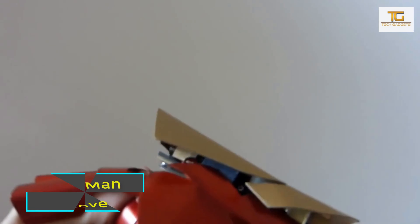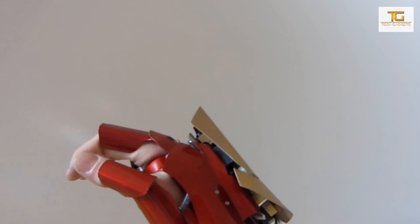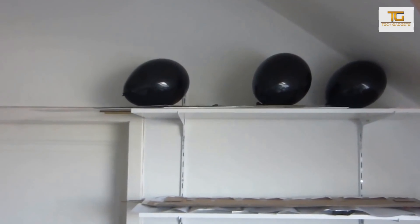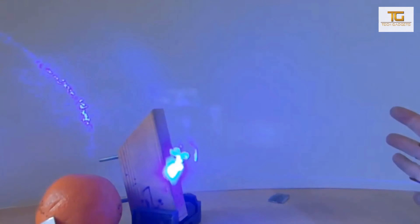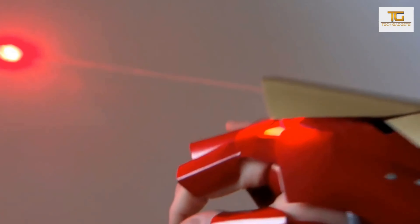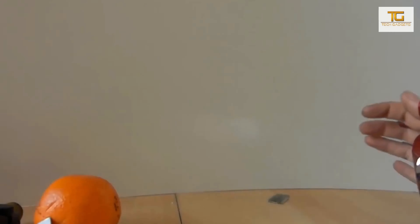Iron Man Glove. This glove is a copy of the Iron Man Glove. Two lasers are installed inside. A blue laser is hidden under the palm of the hand and has a power of 700 milliwatts — enough to burst a balloon or to make an engraving on a piece of wood. The other laser, weaker and red, has a power of only 300 milliwatts, but it can still easily pop a balloon. The price of this invention is $70.